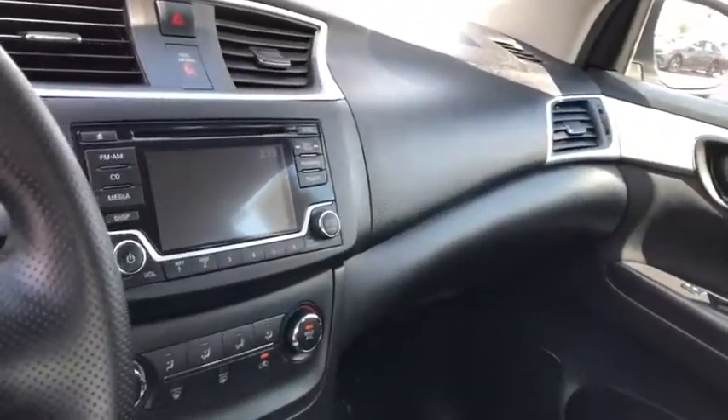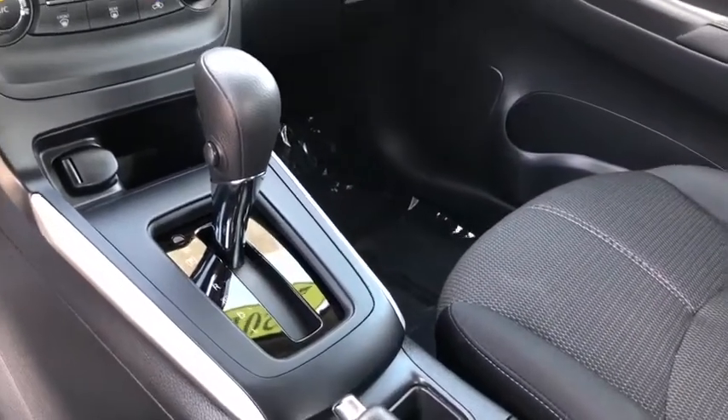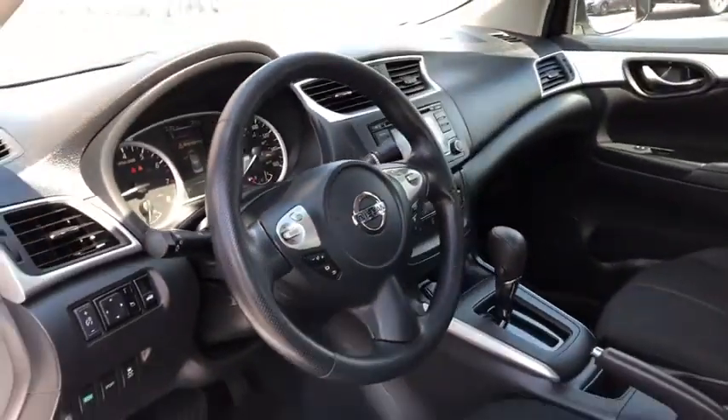This vehicle is CARFAX certified, one owner, and qualifies for the CARFAX buyback guarantee. This vehicle offers reliability and good looks at a great price, so come in and take a test drive today.